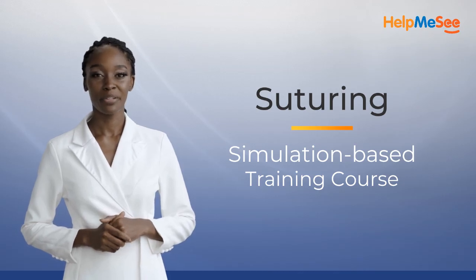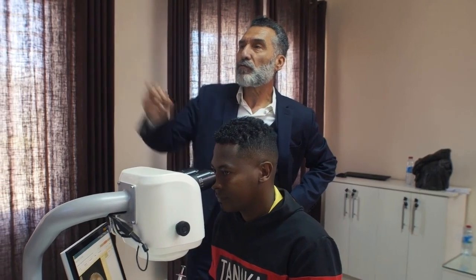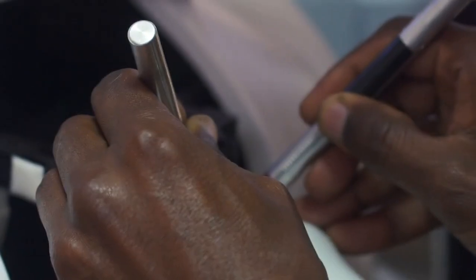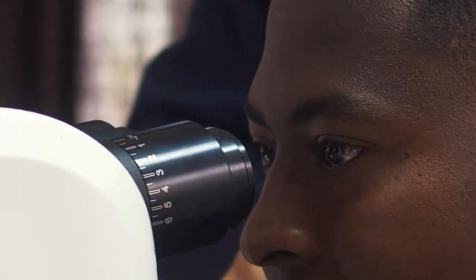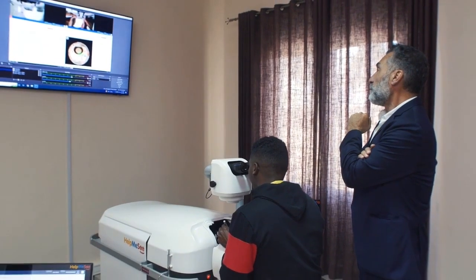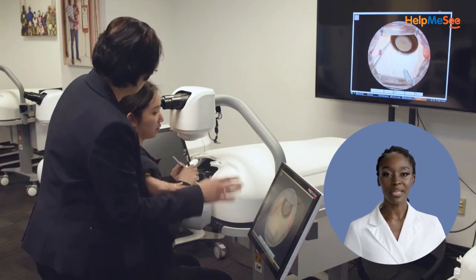Introducing the Suturing Simulation-Based Training Course by Help Me See. This one-day course features standardized and instructor-led curriculum for practicing ophthalmologists, residents, and fellows. It can be taken as a standalone course or added on to the M6 or phacoemulsification simulation-based training courses.